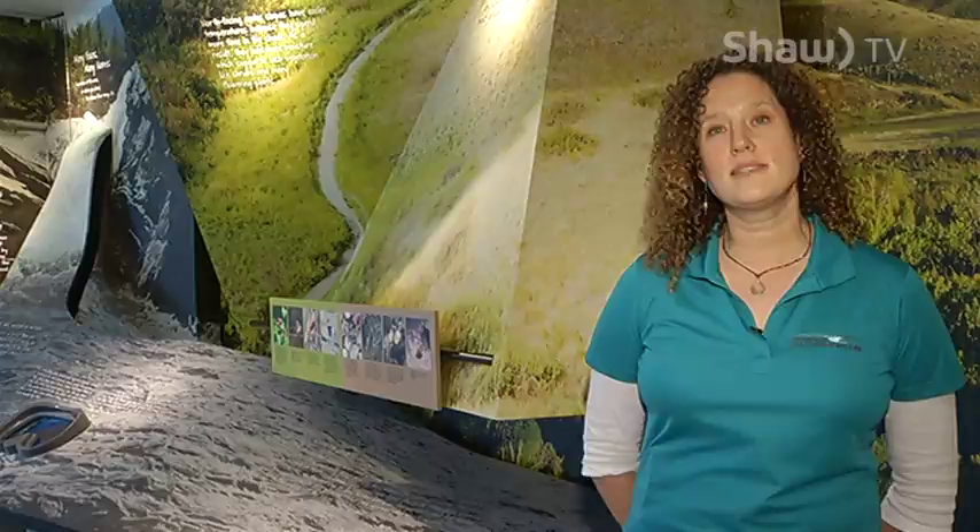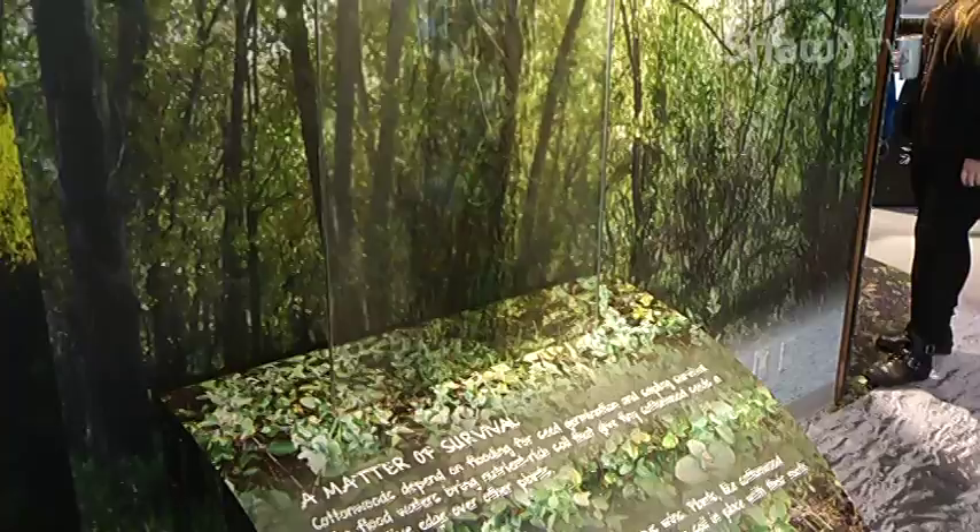These are a new permanent exhibit here at the Nature Centre. This has been a long process to get here, and it's kind of the newest educational program that we're excited to be able to offer at the newly renovated facility.